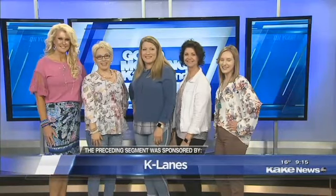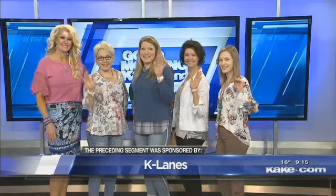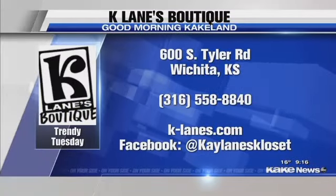Now as we bring in all the models, let's take a look at where K.Lane's is located and where you can find all of these outfits. We're at Kellogg and Tyler — very easy to find. As a hint of spring, yesterday they were setting up the greenhouse to bring in flowers right out front. You can find us on Facebook and on Instagram at shop K.Lane's. Thank you so much, ladies — you look perfect and ready for spring! You can find K.Lane's on the west side of Wichita.